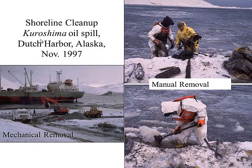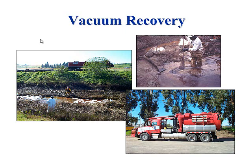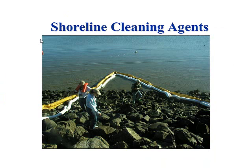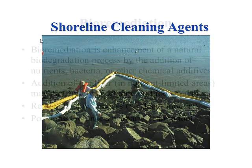More manual removal options include vacuum recovery and trenching — Chris went over those. Shoreline cleaning agents — Ellen will go into more detail, but it's sort of like a dispersant but used on rocks. There's an approved list. I just wanted to mention it here that it is an option.